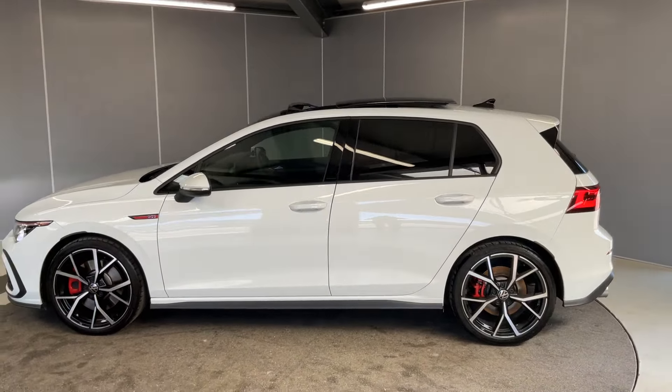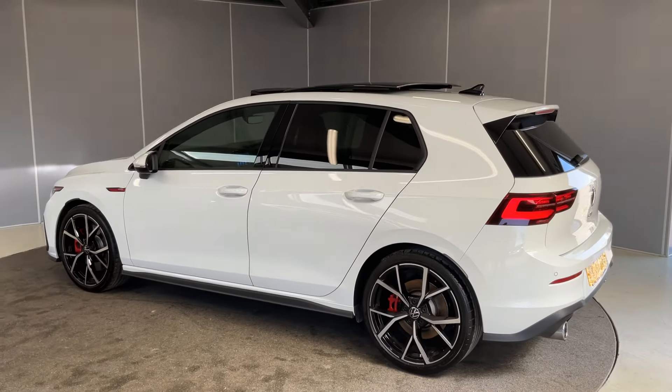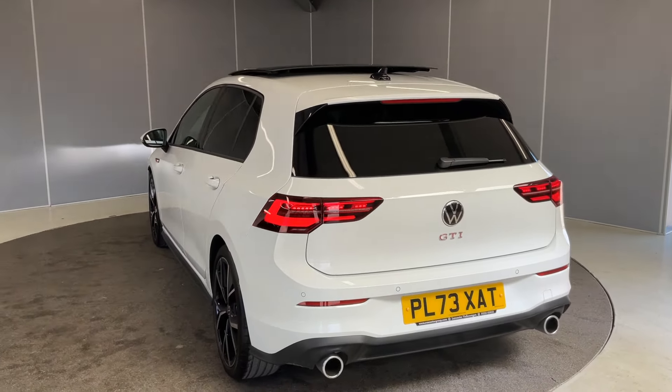A few of the other options this comes with: we've got the pan roof at the top as you can see, the rear camera, the Harman Kardon sound system, and we've got the winter pack with the heated steering wheel.